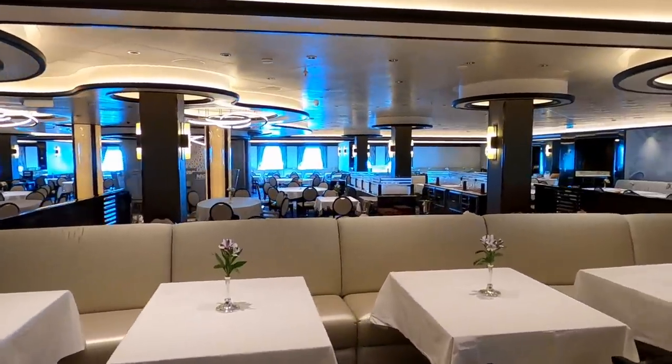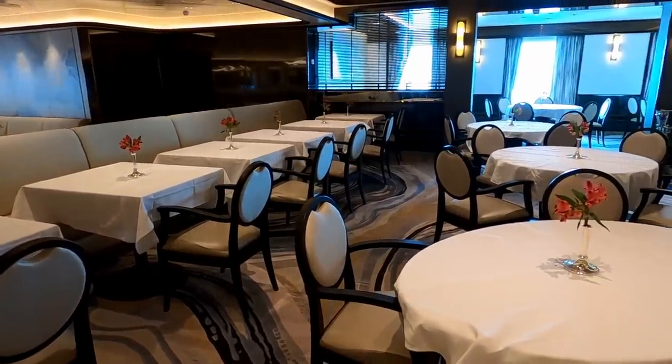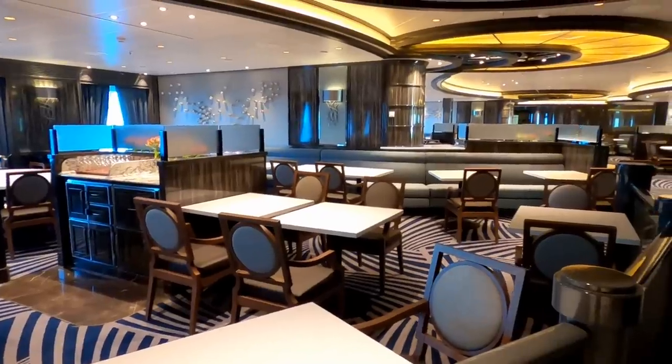Cielo Dining Room is the traditional dining room for those who enjoy a more traditional cruise dining experience. Soleil Dining Room and Estrella Dining Room are the two anytime dining restaurants.